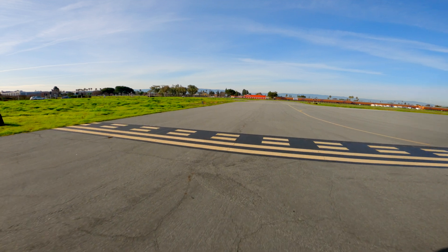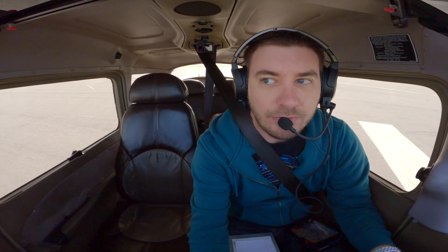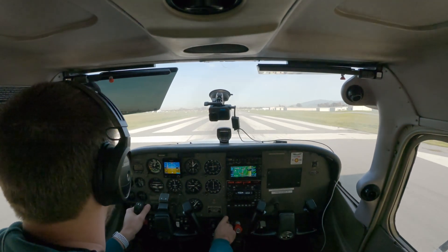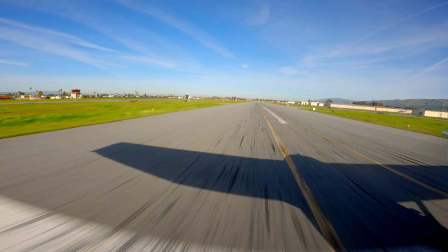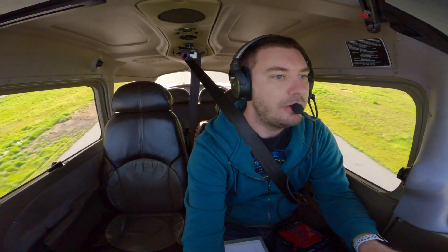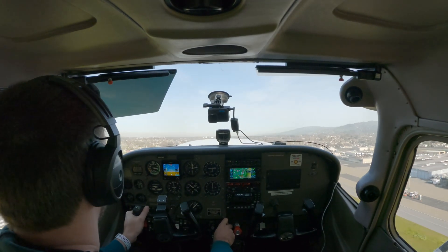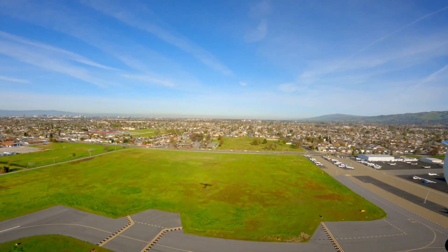Right final looks clear. Landing lights go on, mixture goes rich. 3NR confirmed. Takeoff power is set, engine instruments are all in the green, airspeed is alive. 55 knots looking good — rotate, and we're already airborne. Nice, I love flying this plane. Definitely my favorite one. Good autopilot, nice flying, it feels great.